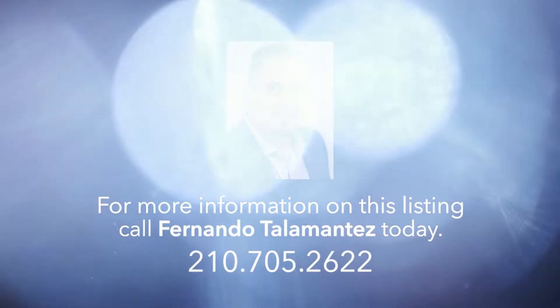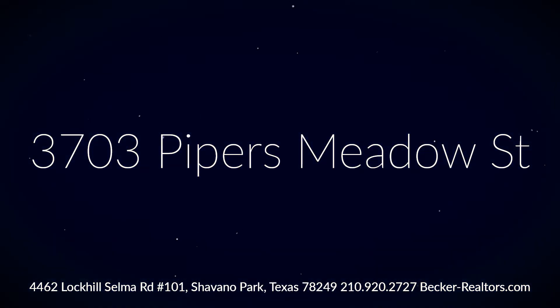To schedule a showing of this beautiful remodeled home before it's gone, contact a Becker Properties Realtor today.